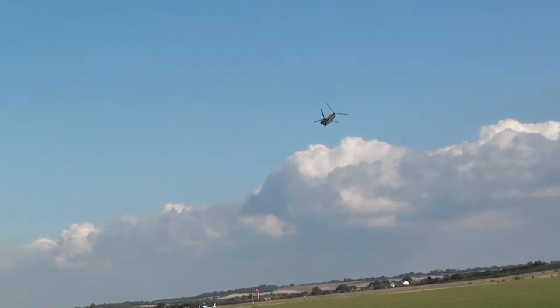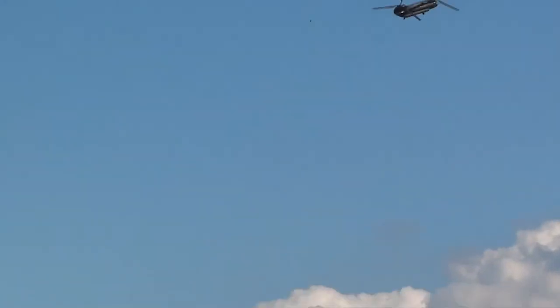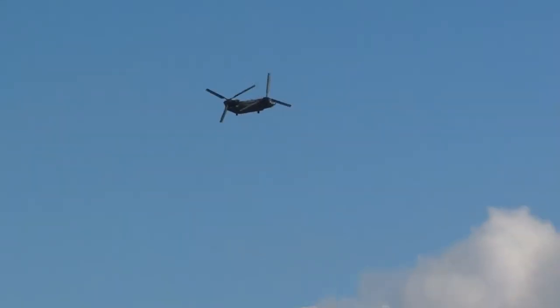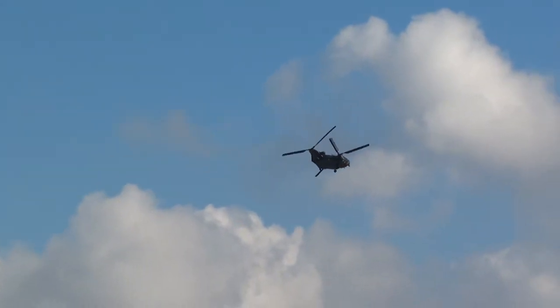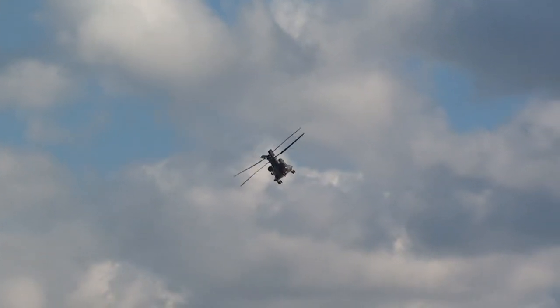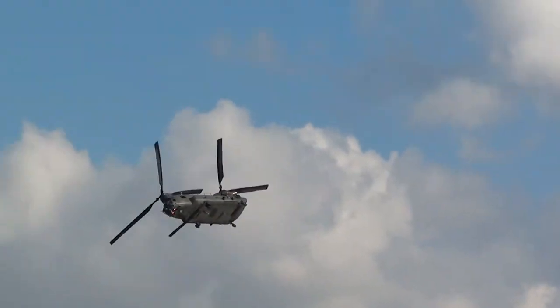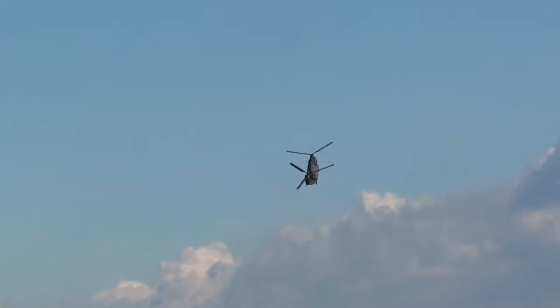Such has been the demand for these helicopters in theatre that they haven't been able to fulfil as many display commitments in recent years. This year that's changed a bit. We're delighted to see the Chinook back at Duxford after quite a few seasons' absence. We see it's the Chinook HC4, that's the Mark IV, an upgrade of the earlier Mark II.